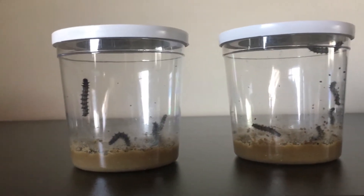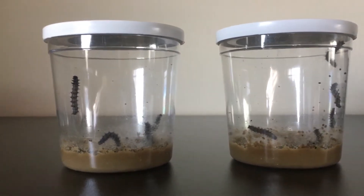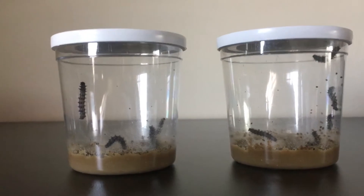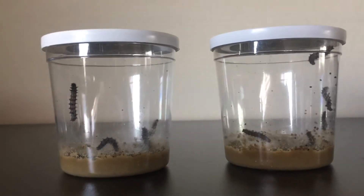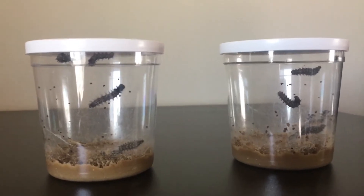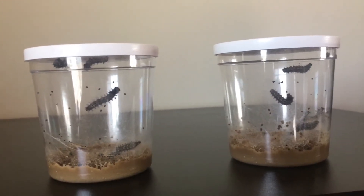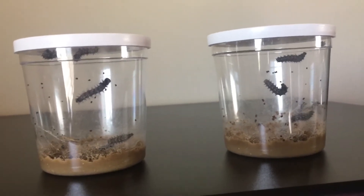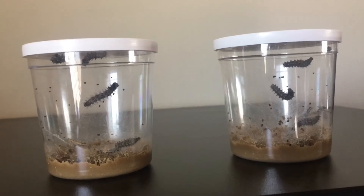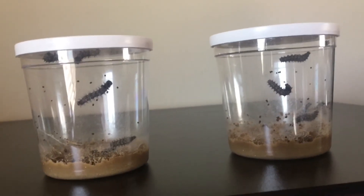Here's an update on our butterfly episodes. The caterpillars have already grown way bigger since yesterday. Hey Panthers. I am bringing you a butterfly episode update on our Painted Lady butterflies that are currently in the caterpillar stage.